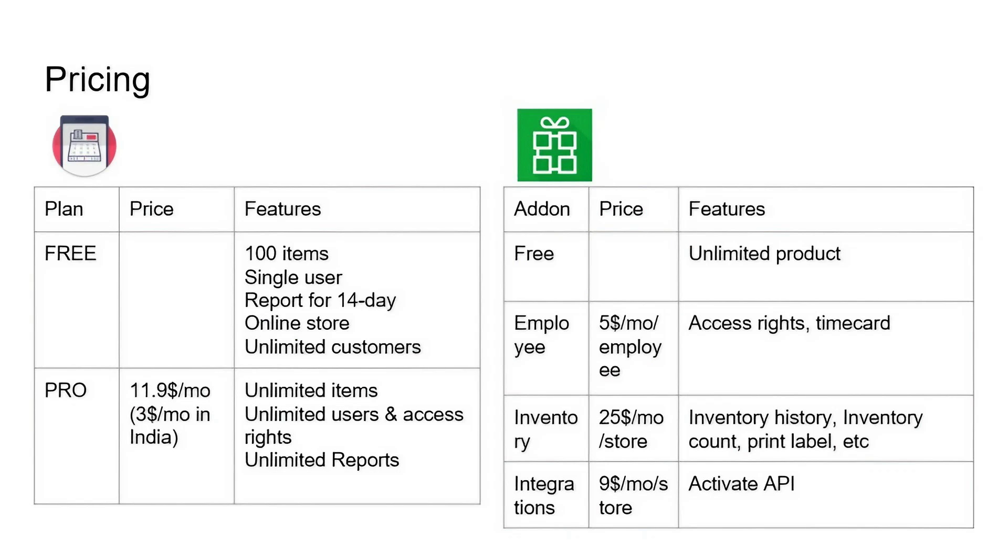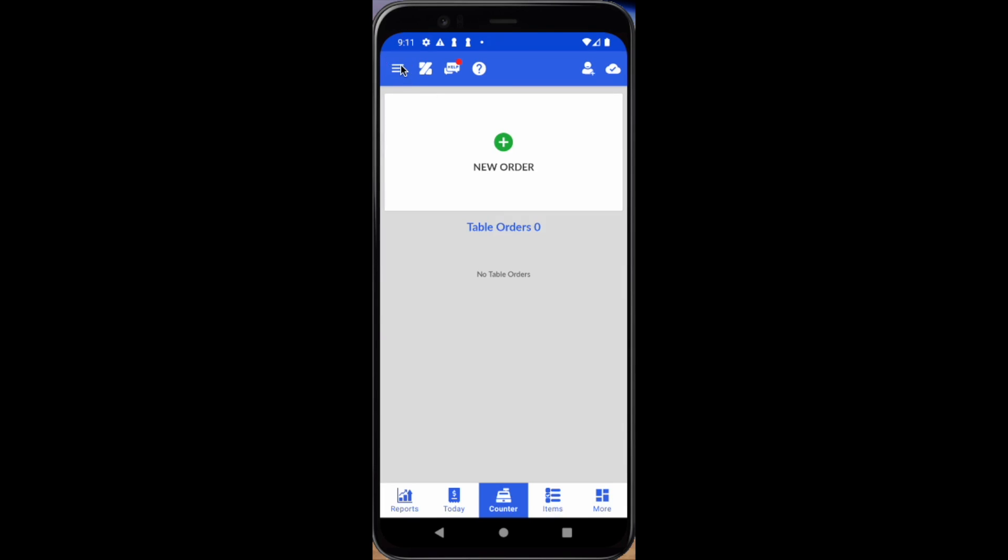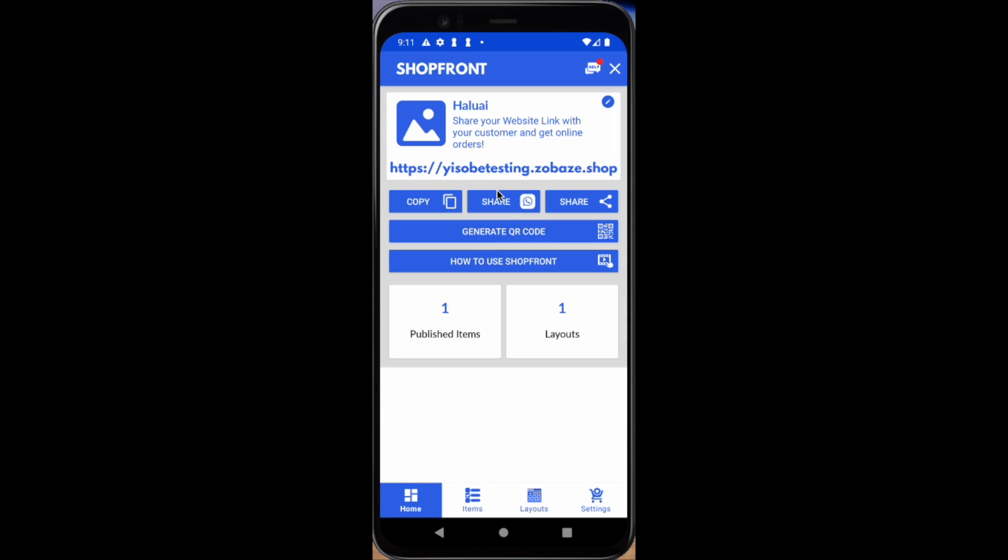Let's compare pricing. Zobaze has a simpler pricing model and would actually be cheaper than Royverse for most users. In the free version, there is a limitation of maximum 100 items and sales reports are restricted to 14 days. However, users can open an online store even in the free version.